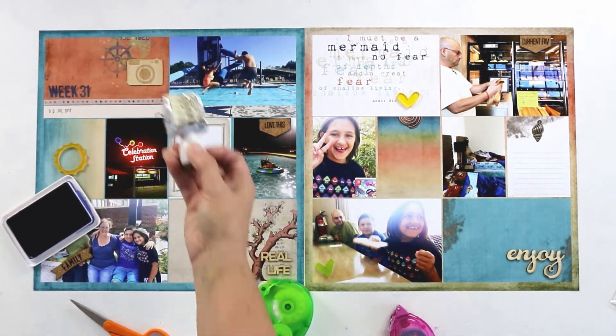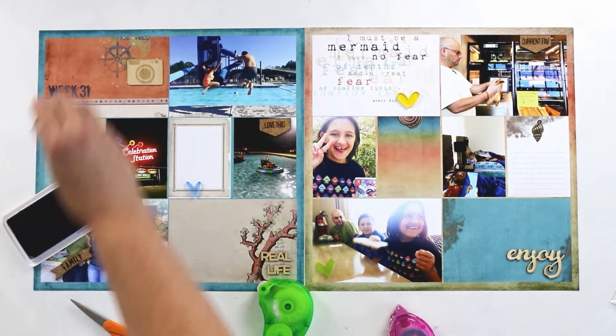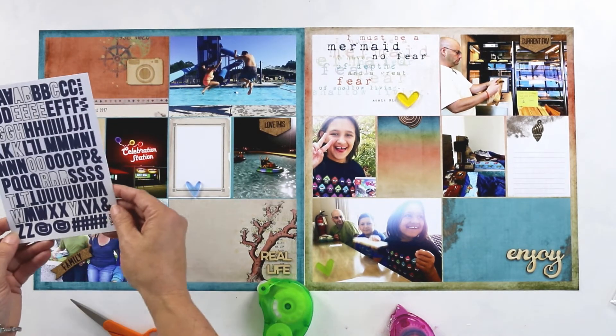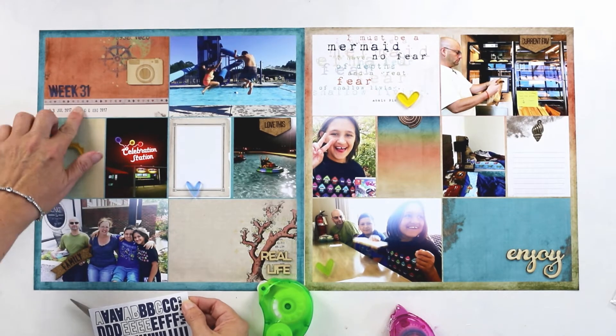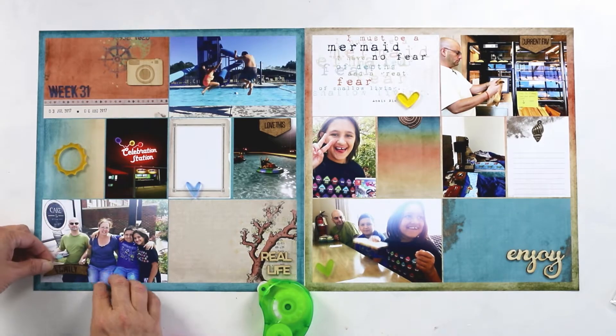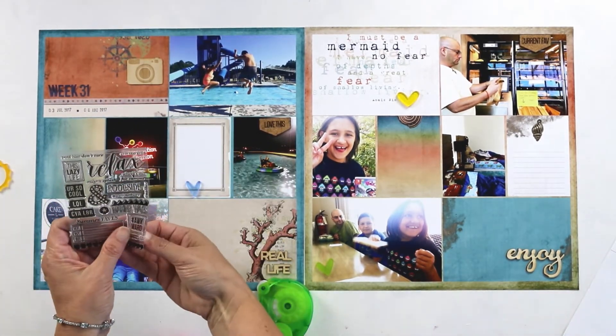Once it is printed, I lay the spread out and go through my stash to see what products I want to use with the layout. I felt like this layout needed some wood grain pieces, maybe to emphasize the sort of beach feel.